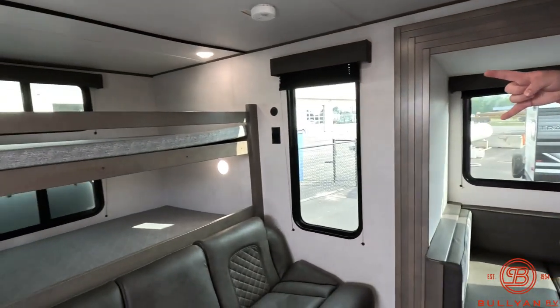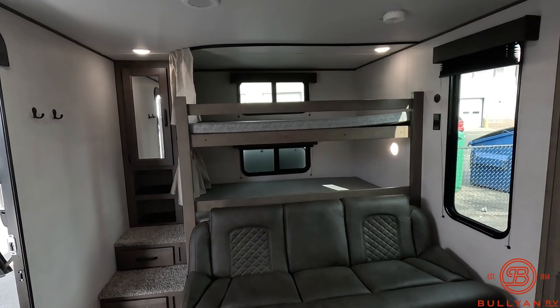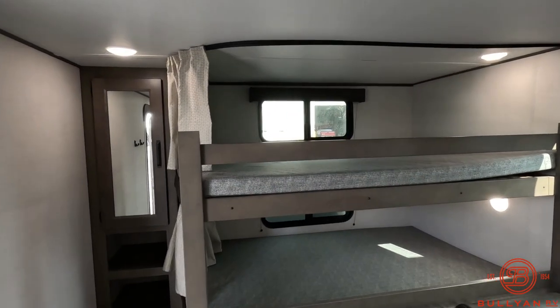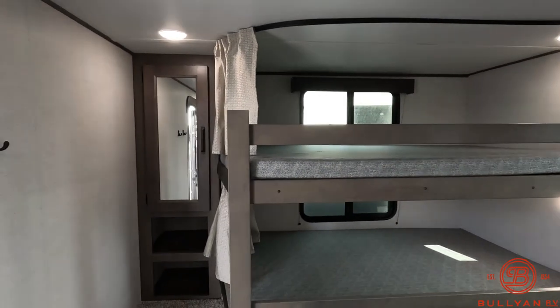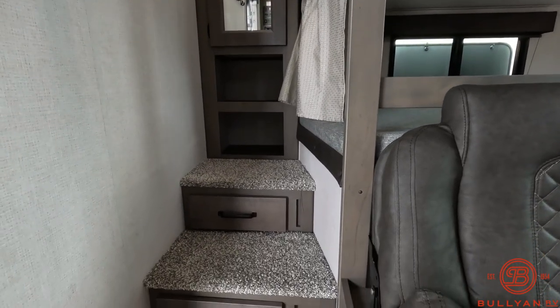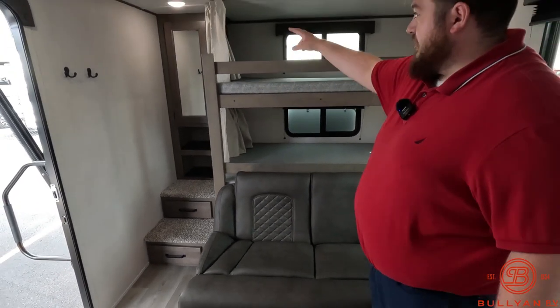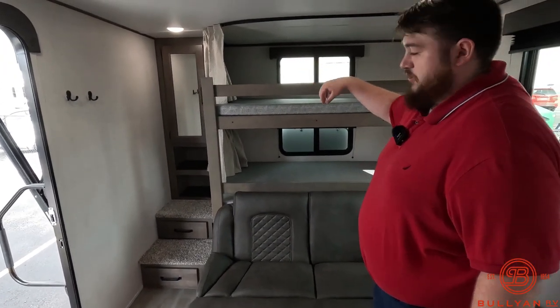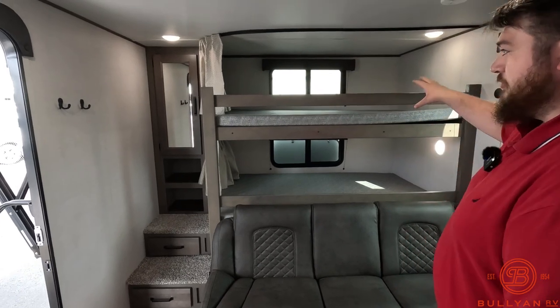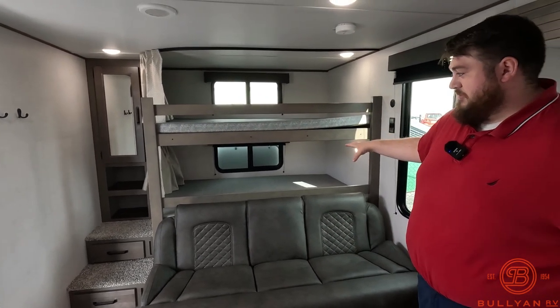All right, so back here, first thing you're going to see we do have our double bunks. Each bunk does have its own window with blackout curtains. To the left of that we do have a closet, two cubbies underneath, and two drawers built into the steps. Each bunk is also going to have its own privacy curtain — it's not just going to be one big long one. So if some kid's sleeping up top and he wants to pull the curtain he can, and the bottom kid can leave it open.